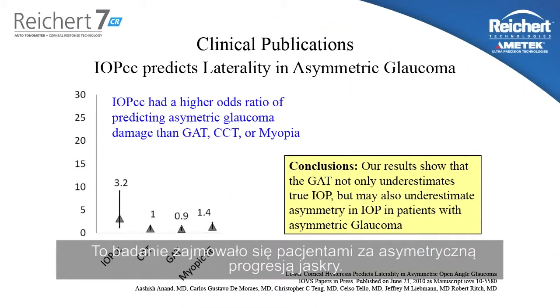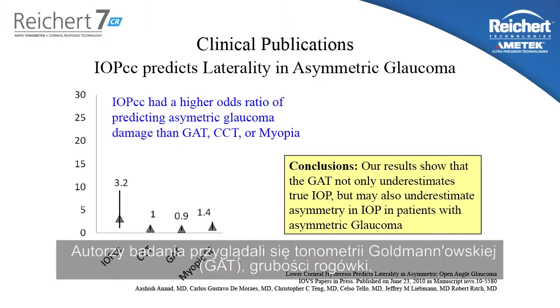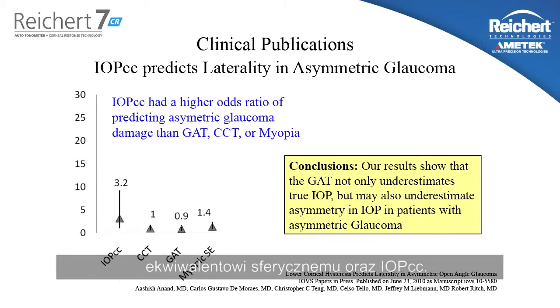This study looked at patients with asymmetric glaucoma progression — that is to say, one eye progressing much worse than the other eye in the same patient. The authors of the study looked at Goldman tonometry, central corneal thickness, spherical equivalent myopia, and IOPCC.